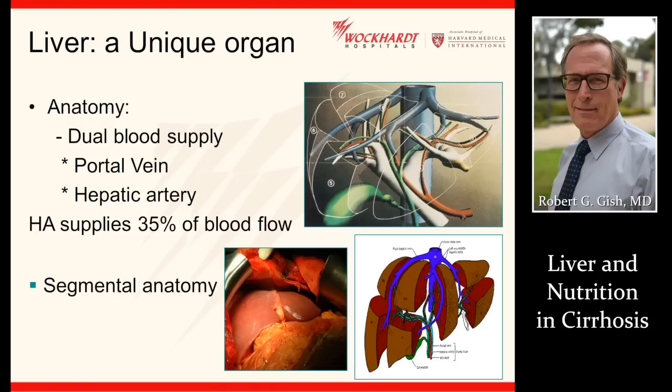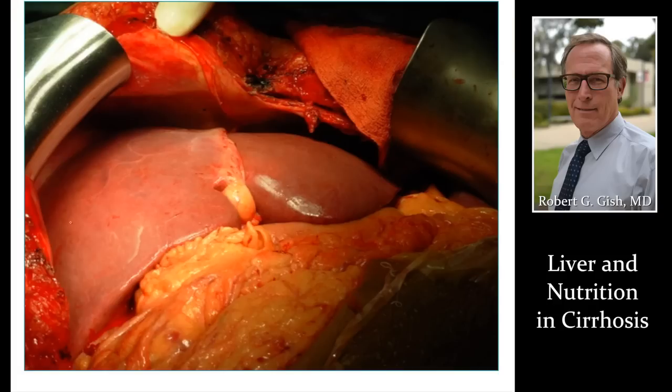The liver is a unique organ, balancing blood, nutrition, and bile. Notice this fat here in the abdomen — the person is obese. That fat can go into the liver, cause the liver to be dysfunctional, eventually lead to cirrhosis, and cause specific types of malnutrition.